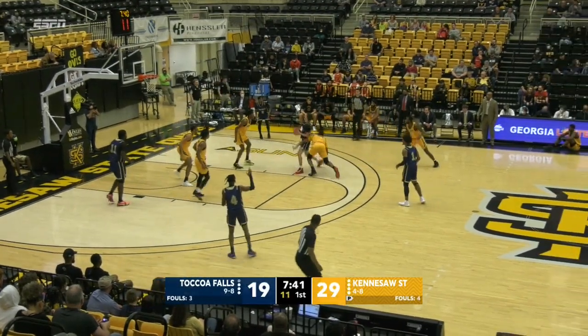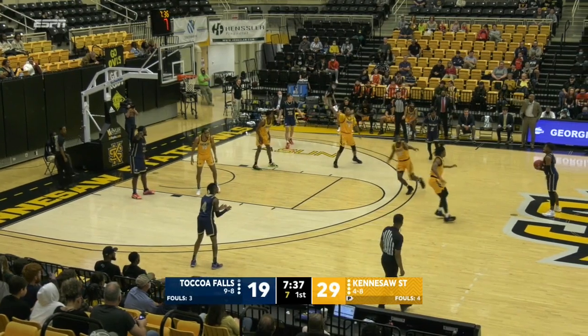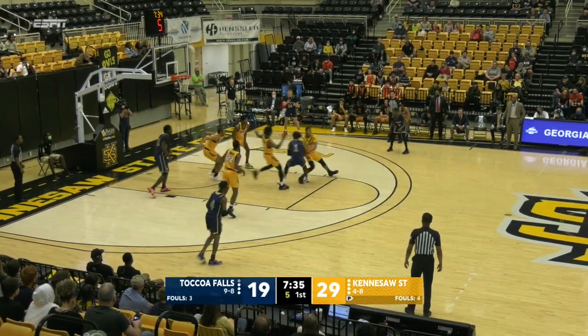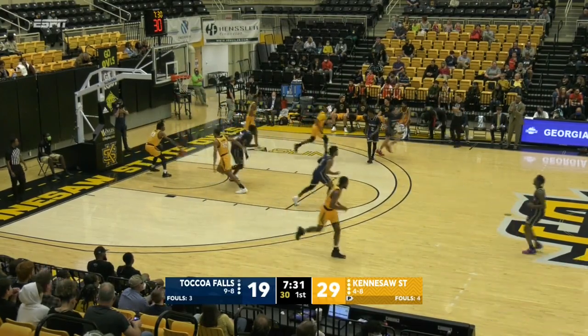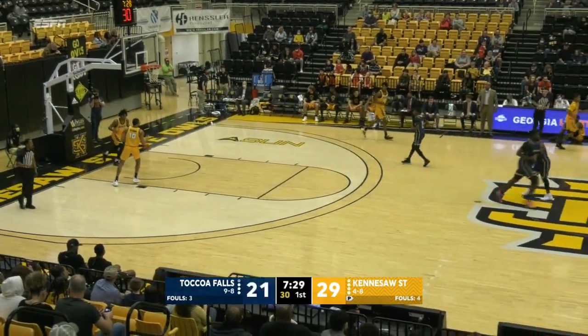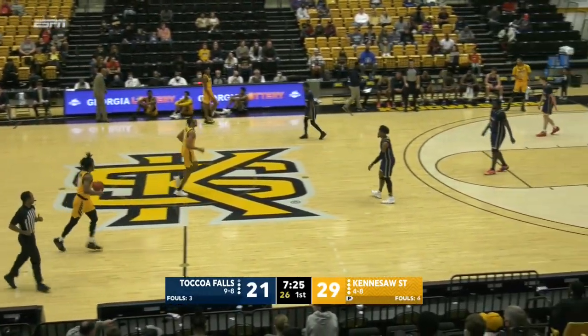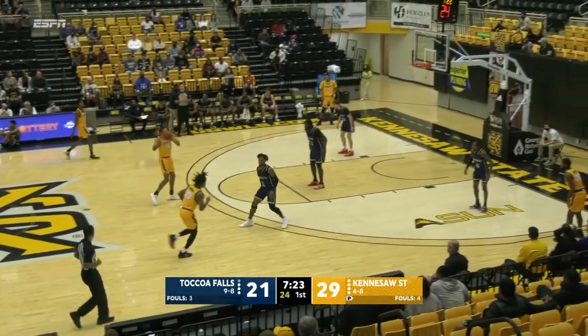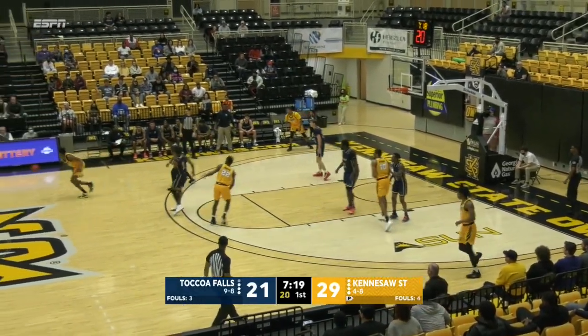Toccoa Falls easily getting in the lane, just holding on to the ball once they get inside. Kennesaw State has active hands once they get inside — a lot of steals, but you're going to have to protect the ball if you get fouled once you get in the lane. Smith has tried to draw the foul a couple of times and then just heaves it up. That time it rolled through — regardless, it's two points for your team.